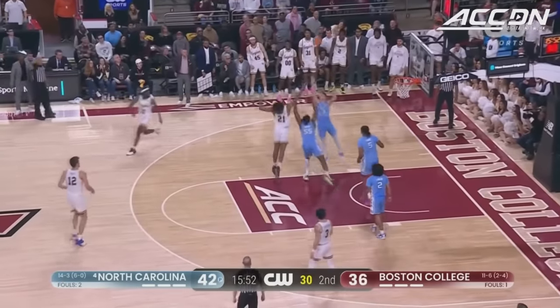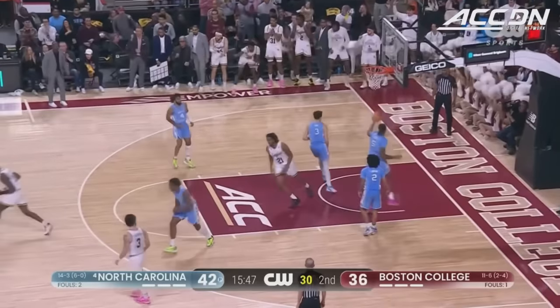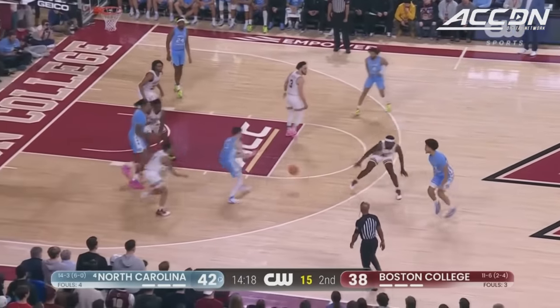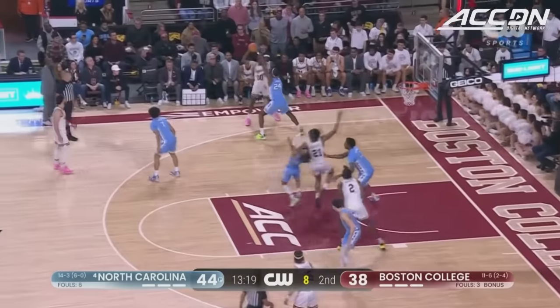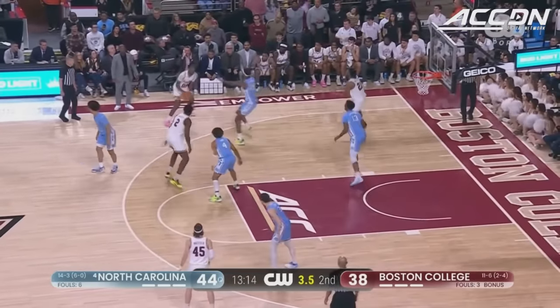Harris turns and shoots. McLaughlin high for the board, kept it alive. League Bay from the free throw line. That was Withers who came over the top looking for the rebound for North Carolina, and the foul against Mighty.